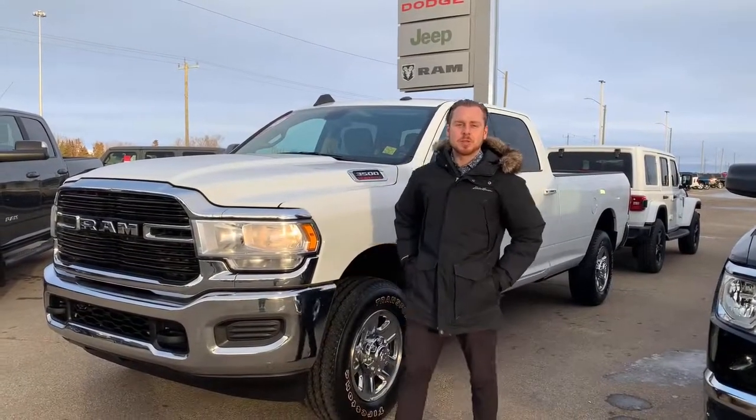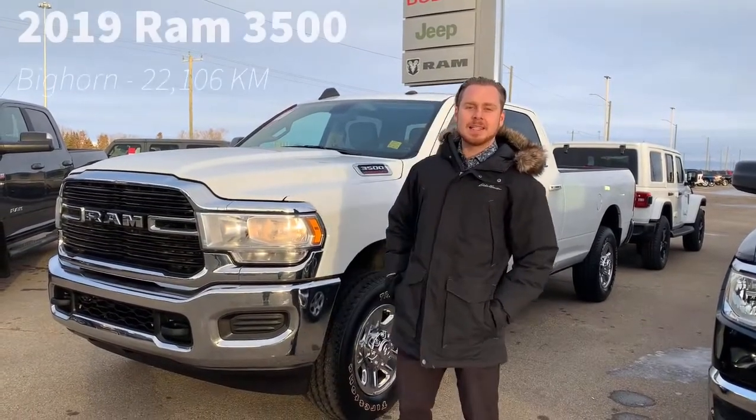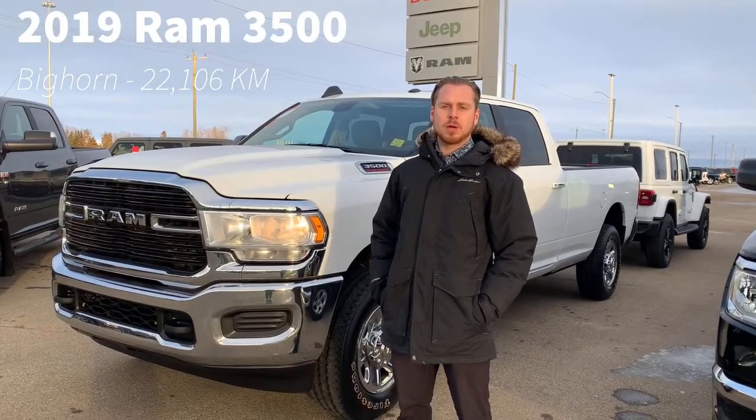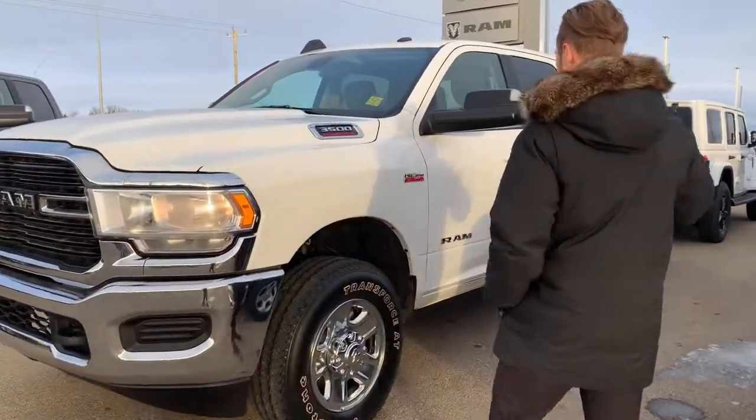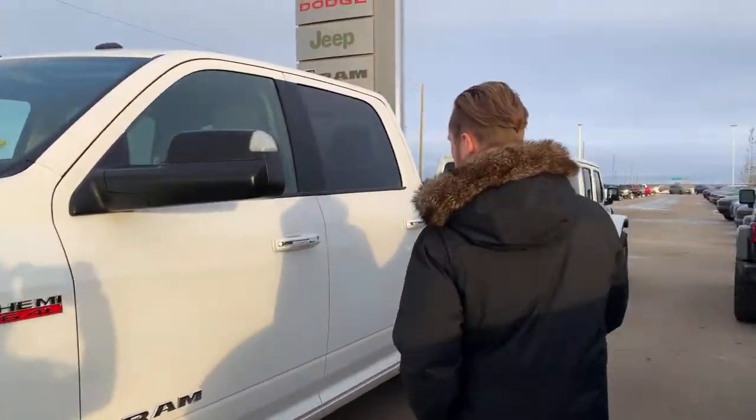Hey guys, Fraser here from Sherman Dodge. We have our first trade-in here. It's a 2019 Ram 3500 Bacom. It is stocked with a 6.4 Hemi. It does have an 8-foot box with a glue tab.